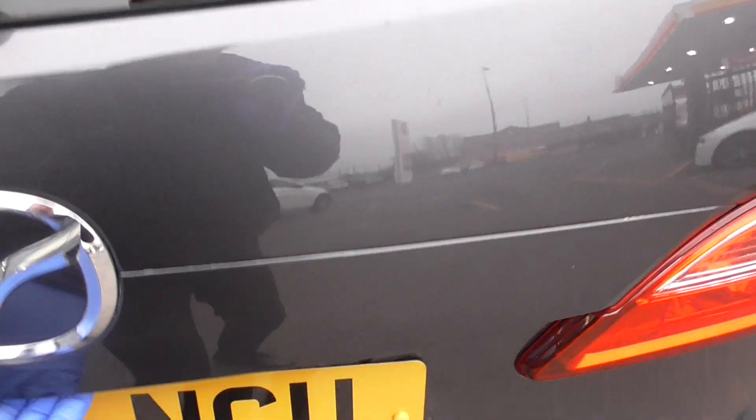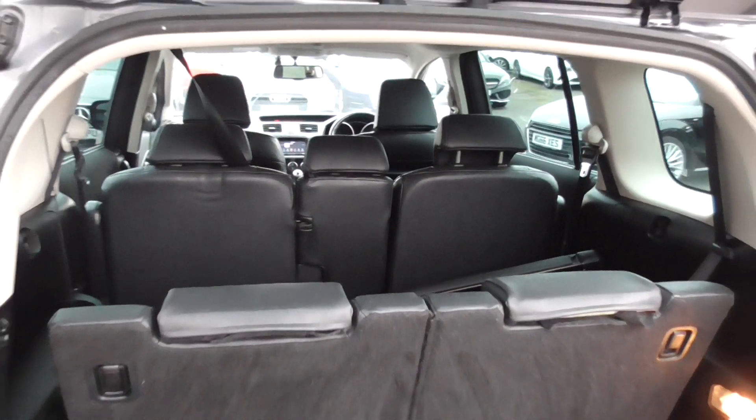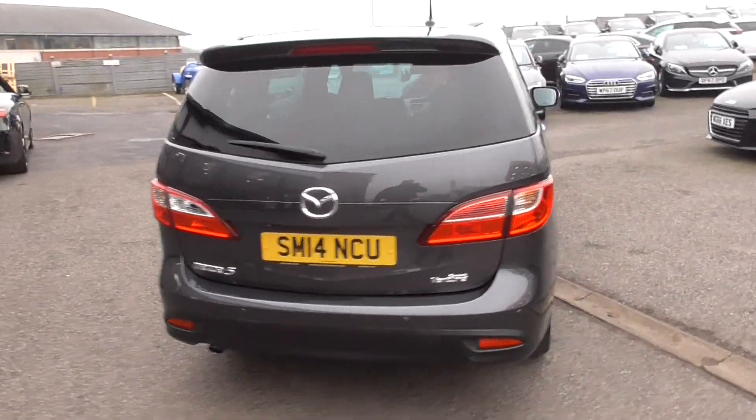Opening the tailgate, you've got a nice boot. There's still space there for your shopping with all 7 seats up. We do have the rear parcel shelf as well — they always get forgotten to put back in again because if you don't use the 7 seats, they tend to stay in your garage.